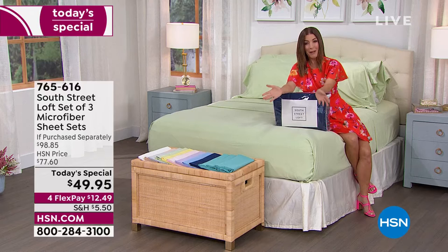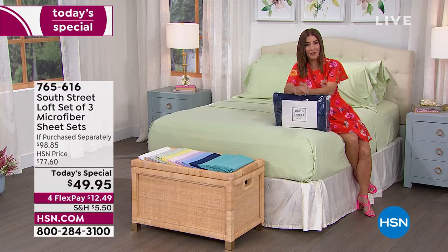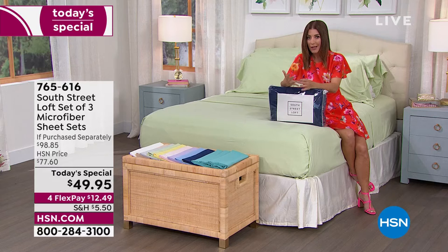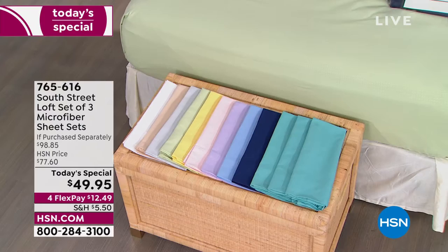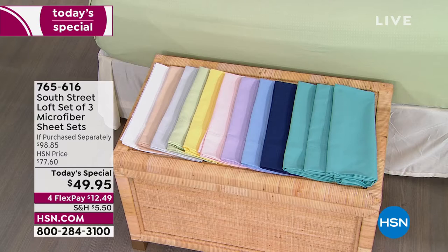Today is getting the best value we've certainly ever offered in microfiber sheets. You're getting three sets for $49.98 — that's less than $17 per set. You're getting a total of 12 pieces: three fitted sheets, three flat sheets, and six pillowcases. Pick your color, pick your size — we have twin, twin XL for dorm rooms, full, queen, king, and California king. It's a $98 value. You'd be hard pressed to find even one great set of sheets for this price.